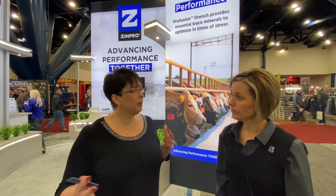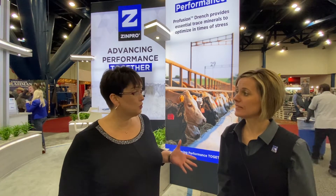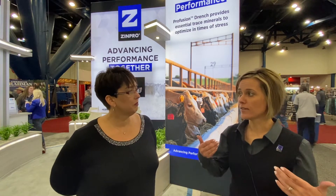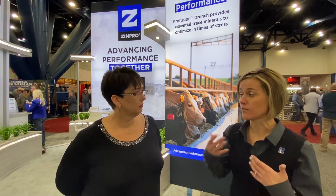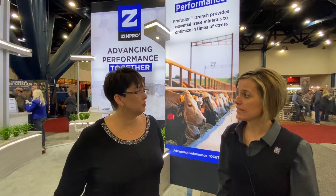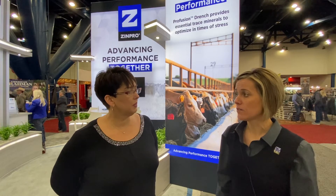Just for our international audience, if they're not familiar with the word drench, can you describe what that is? A drench is a liquid that you give with a hook gun down the throat, so it still goes through the same process as if they would have eaten it. It goes right into their system. Yes — highly absorbable, like all the Zenpro products, and readily available.